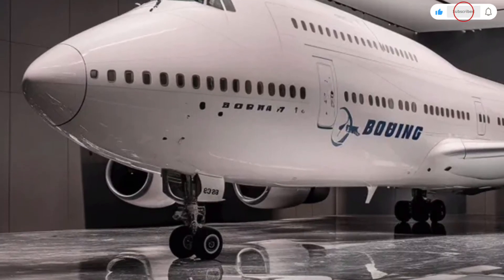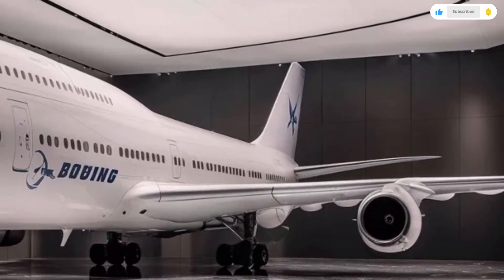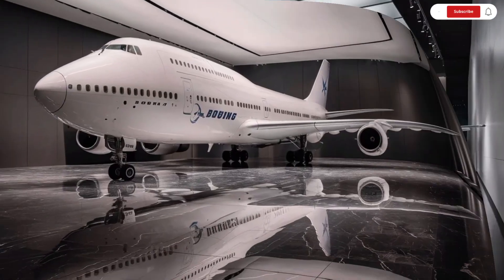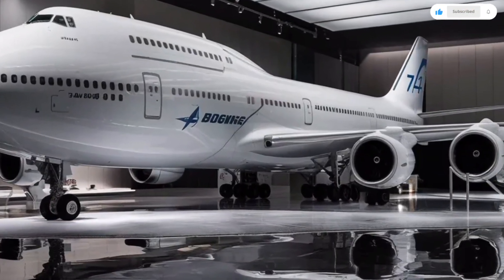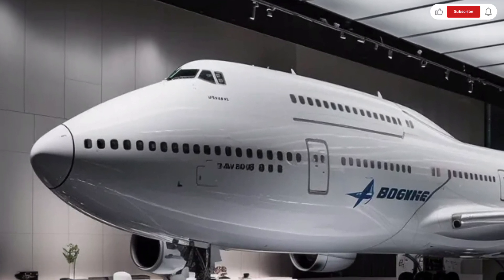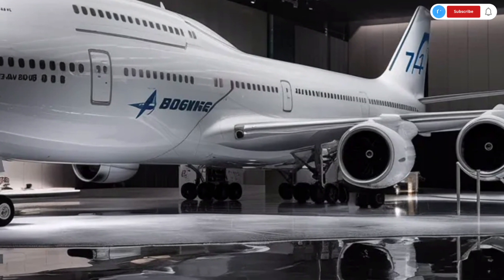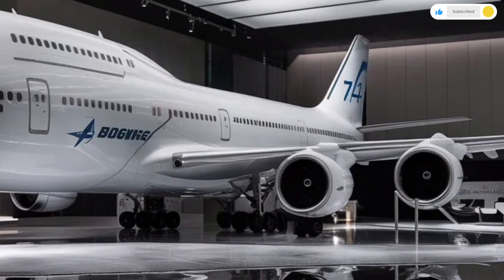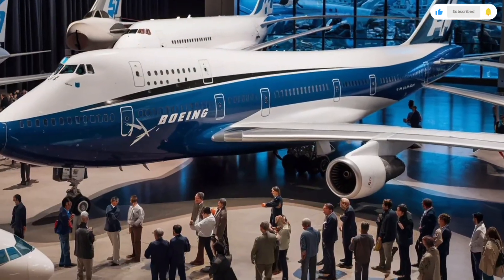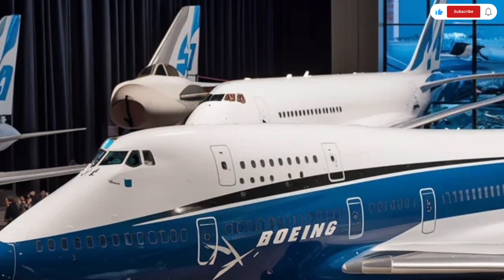Instead of reviewing a traditional car, we're stepping into the world of aviation to explore the 2026 Boeing 747, a modern evolution of one of the most iconic aircraft ever built. This legendary giant of the skies has been re-engineered for a new generation, combining cutting-edge aerodynamics, advanced materials, improved fuel efficiency, and unmatched passenger comfort. If you've ever wondered what the future of long-distance travel feels like, the 2026 Boeing 747 offers a glimpse into that future with a scale and presence no car could ever match.